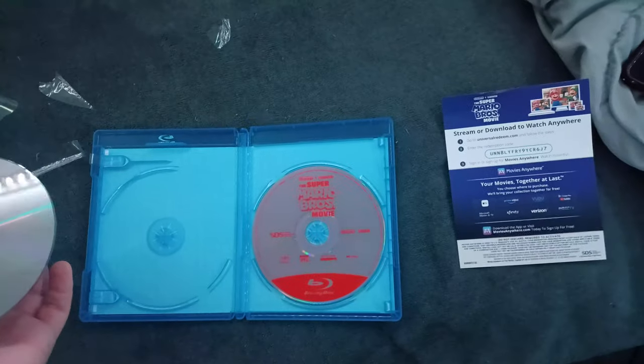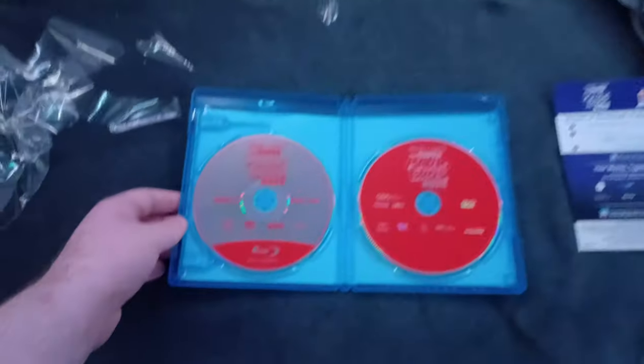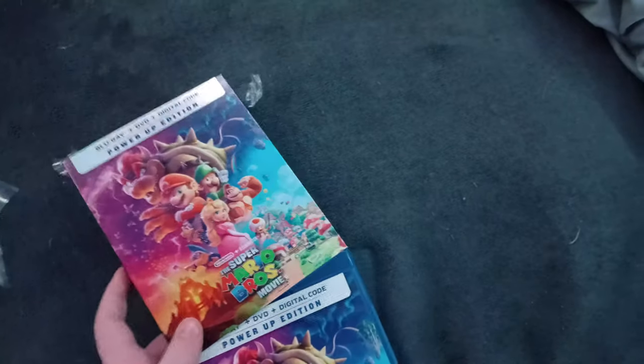The disc looks pretty clean. I might have to swap the discs though — I'll swap them. I gotta be very careful with this because it's brand new. Oh sorry about that guys, I did not mean to close it — I meant to put the digital code back in. I just put it back and I actually swapped the discs. I don't know why they were like that, but I just swapped them.